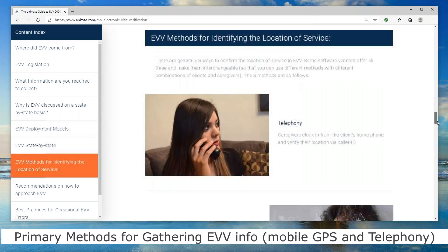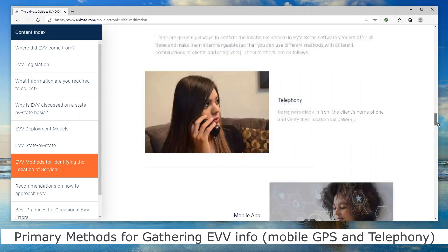There are different methods for identifying the location of the service. The first — and even just a few years ago probably the most-used — is called telephony. What happens is the caregiver calls on the client's home phone, not the caregiver's cell phone. They call from that number when they arrive and when they leave, using the touchstone keypad to report their work.